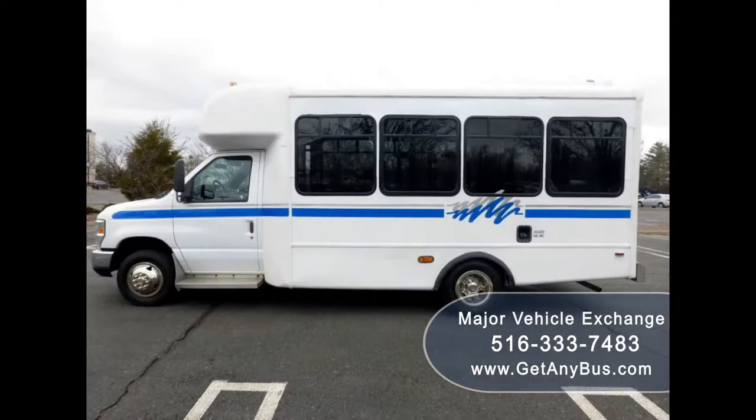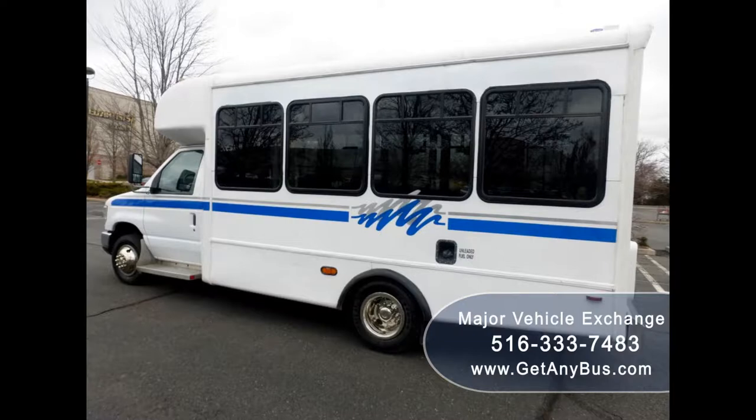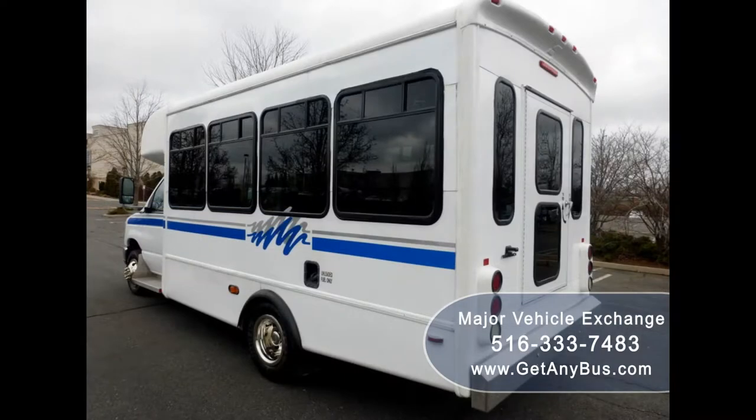This one-owner used bus for sale has a clear title as a Carfax check. It can accommodate up to 4 passengers plus driver and up to 6 wheelchair positions, and is ready for immediate delivery across the USA and Canada.